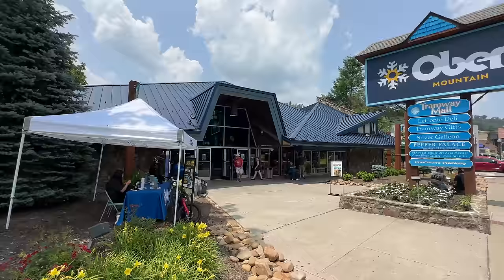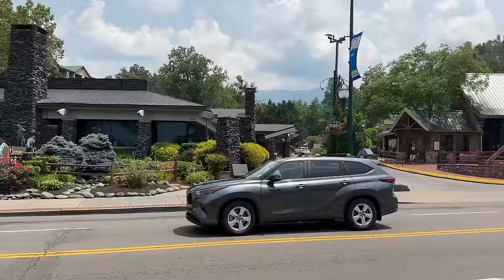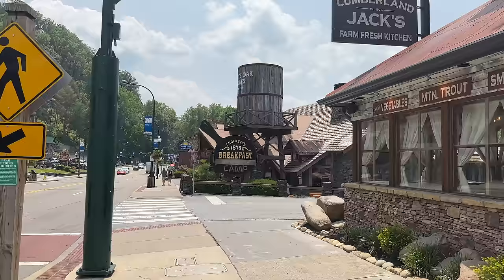Across the street you have the oldest restaurant in Gatlinburg — Howard's — and over here you've got Cherokee Grill and a number of different shops at Calhoun's Village. As we pass by Cumberland Jack's, Lacan Kitchen, and Crockett's Breakfast Camp, we're almost to the end of the list.